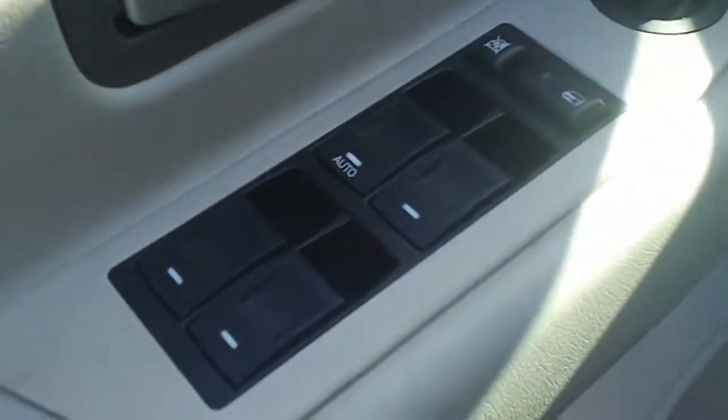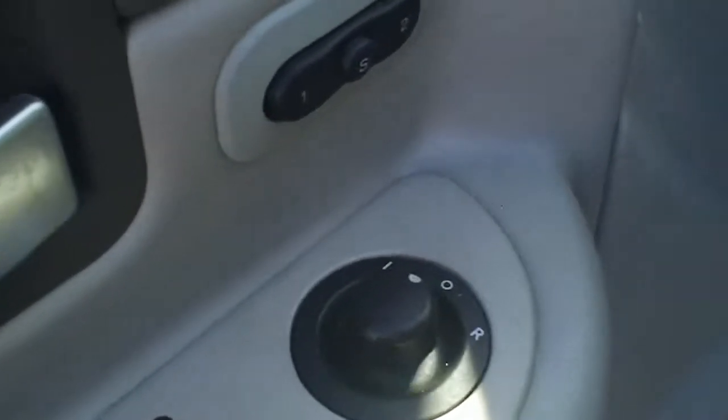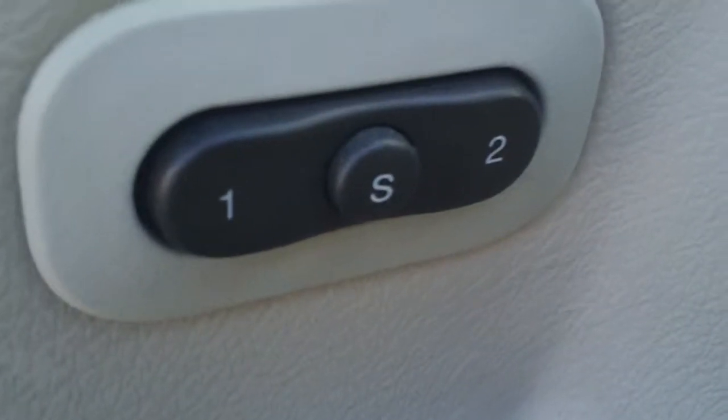As we continue to walk around, I did just see one very small ding — and that's about the only blemish I've seen to this point. It's got power windows, power locks, power mirrors, and memory settings — two memory settings for the power driver seat.